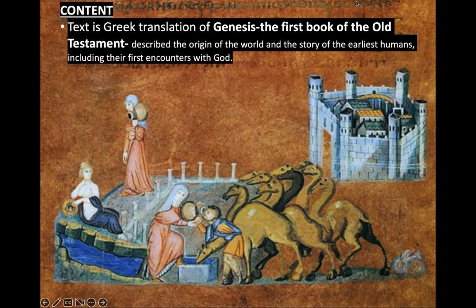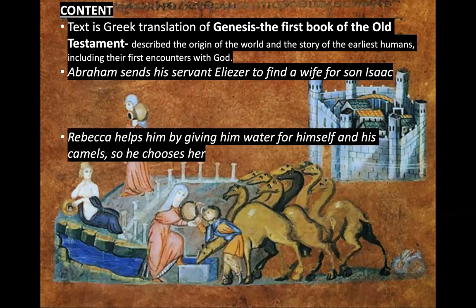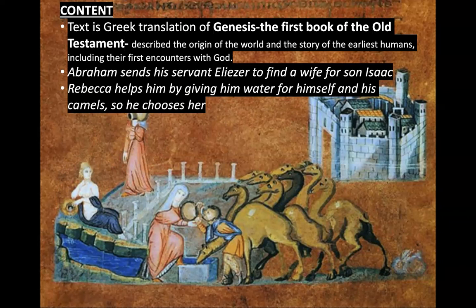Regarding the text, this is the Greek translation of Genesis — the first book of the Old Testament. In the story, Abraham sends his servant Eliezer to find a wife for his son Isaac. Rebecca helps him by giving water for himself and his camels, and therefore he chooses her as the wife.